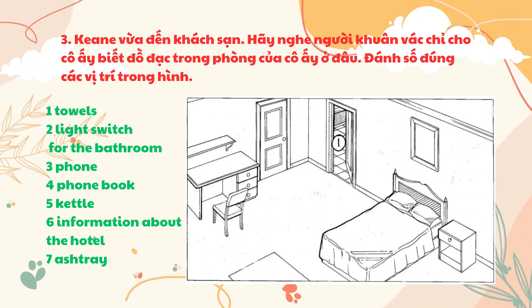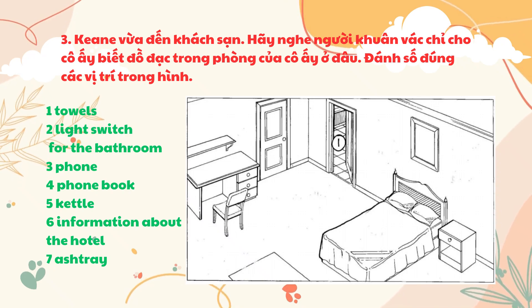Mrs. Keene has just arrived at her hotel. Listen to the porter showing her where things are in her room. Number the correct places in the picture. This is your room, Mrs. Keene. I hope you'll be comfortable here.